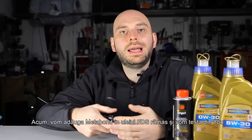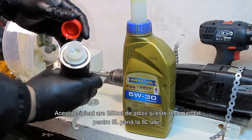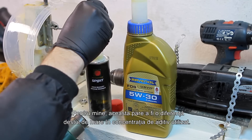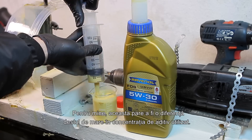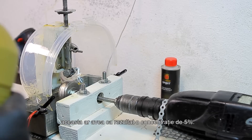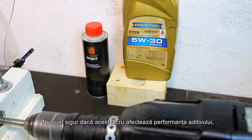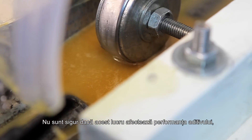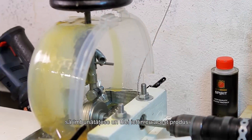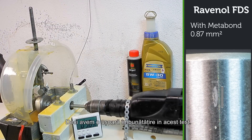Nice job, Ravenol. Now we'll add Metabond to the remaining FDS oil and test again. This can has 250 ml of additive and it's recommended for 5 to 8 liters of oil. If a car needs 5 liters of oil, this results in a 5% concentration, but if the car requires 8 liters, the concentration drops to just over 3%. The scar left is 0.87 mm², so we have a slight improvement in this test.